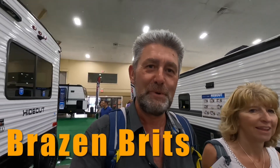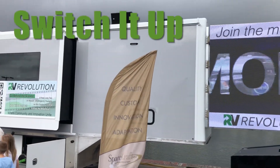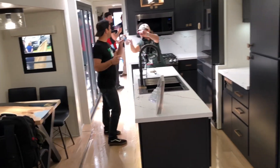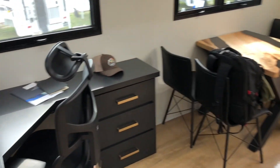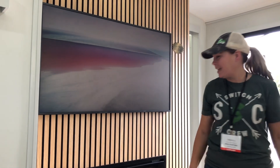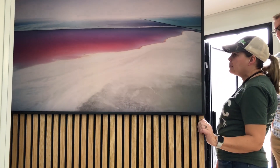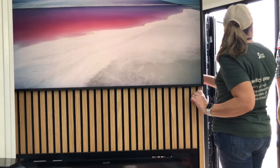We just ran into Natalie and Lawrence from the YouTube channel Brazen Brits, and they have Lawrence's mum and dad with them. You run into the nicest people here at the show. We just met Sheila and she said have a look round. Hello Sheila! This is their new rig. That was one of the most pleasant surprises — oh man, that will be fantastic, great storage space for chairs.